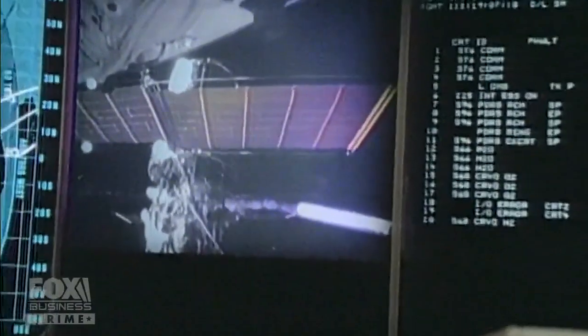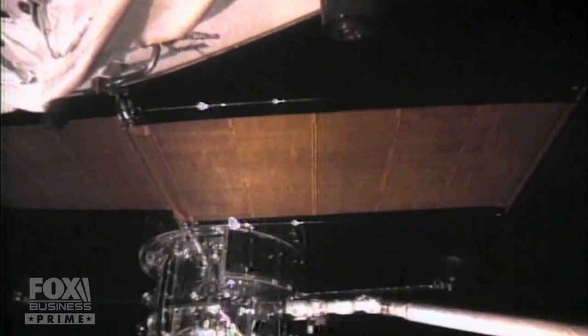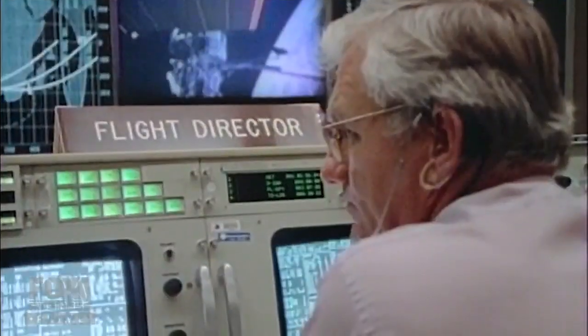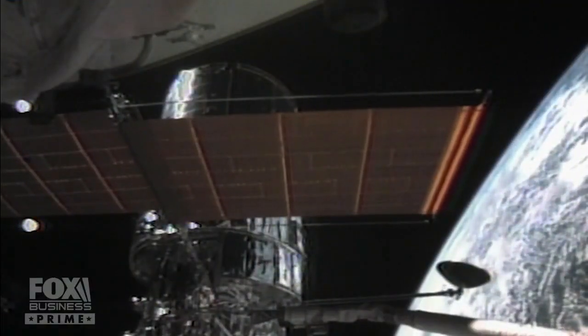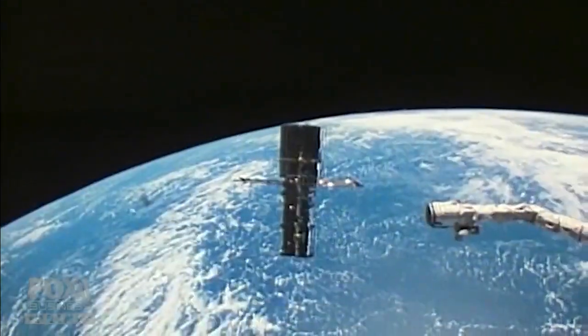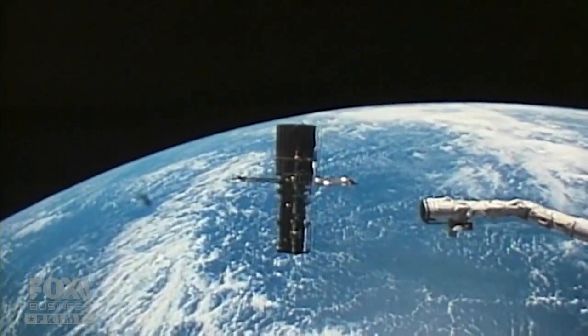With time running out, engineers realized the problem was with the software — tension on the arrays triggered a shutdown. Discovery, Houston: we think there may be some problem with the tension monitoring software. We're going to disable the tension monitoring and resend the proc to deploy the minus SDM. By overriding the software system, they triggered a manual deployment. Problem solved. Dangerous spacewalk called off. To everybody's relief, the solar arrays completed their rollout — Hubble locked onto the sun's power. As the shuttle backed away, ground controllers woke up the instruments inside.